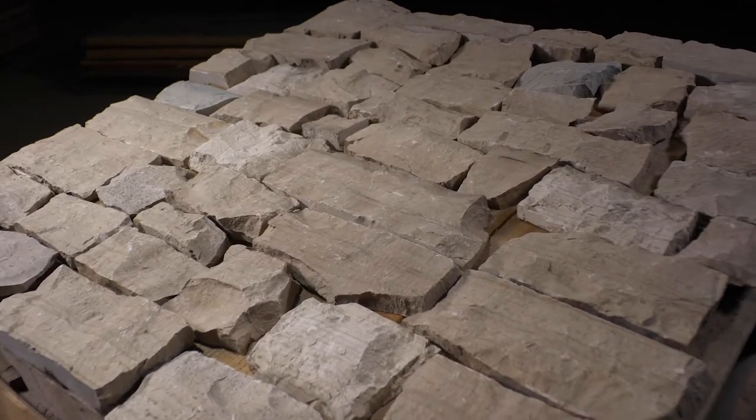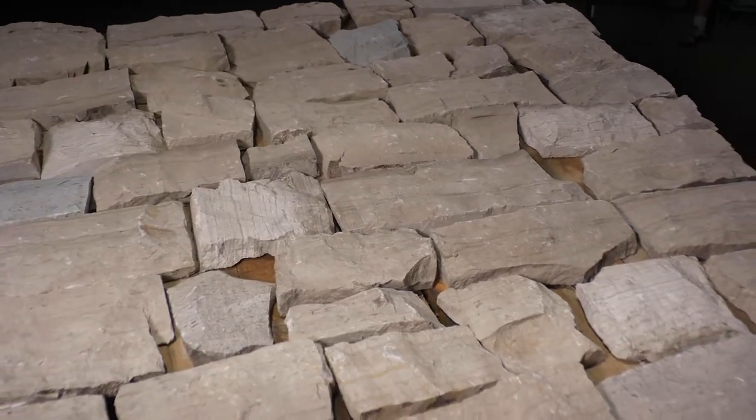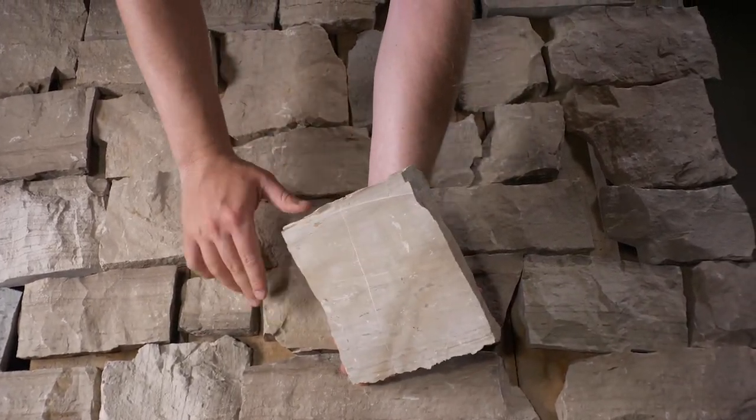The stone will be delivered on a palette like the one shown here, with seven layers containing 100 square feet of individual stones. Each single piece of premium quality stone is approximately one inch thick, and the back is sawn with a diamond blade.